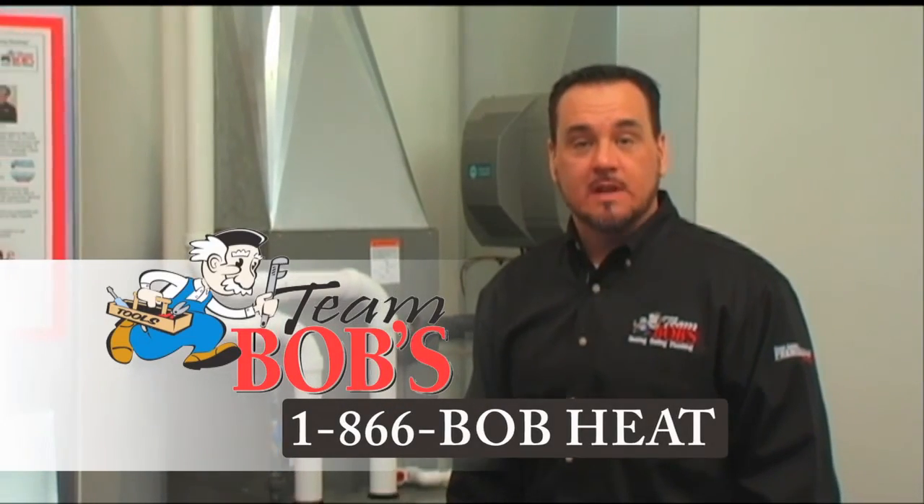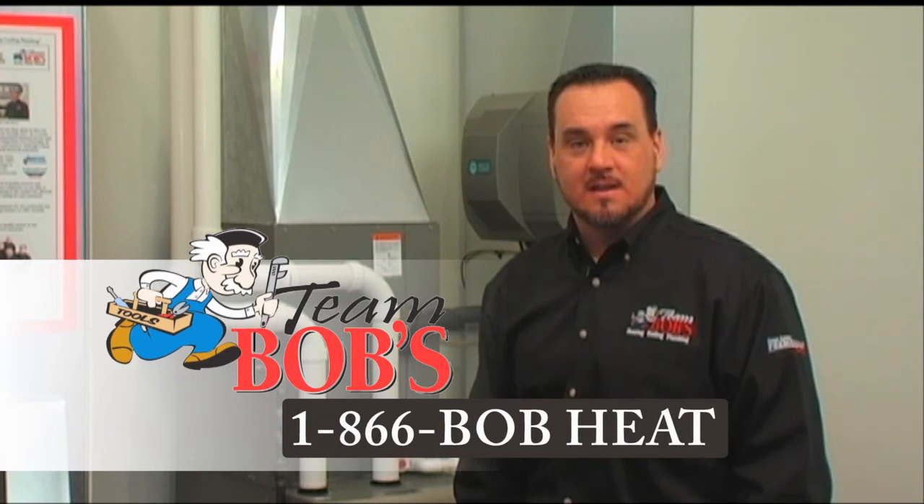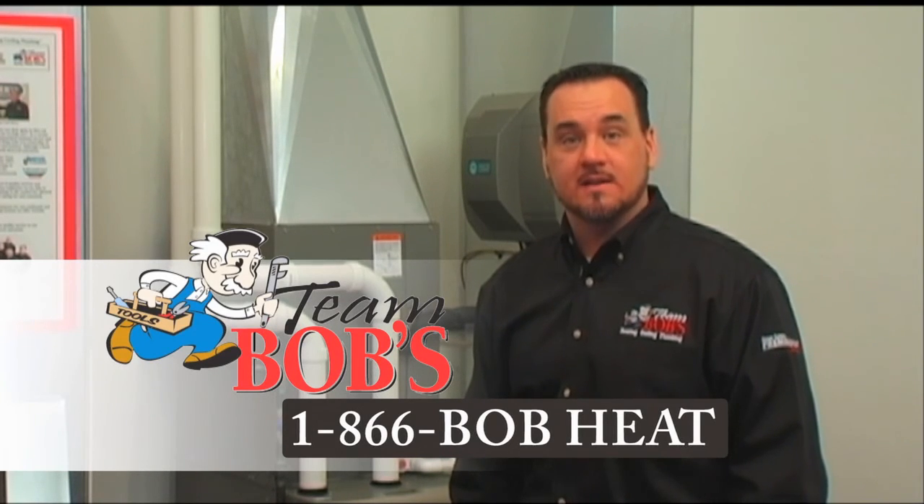Remember, we're here to help. If you have any questions, give us a call at 866-BOB-HEAT. Thanks for listening and have a great, safe day.